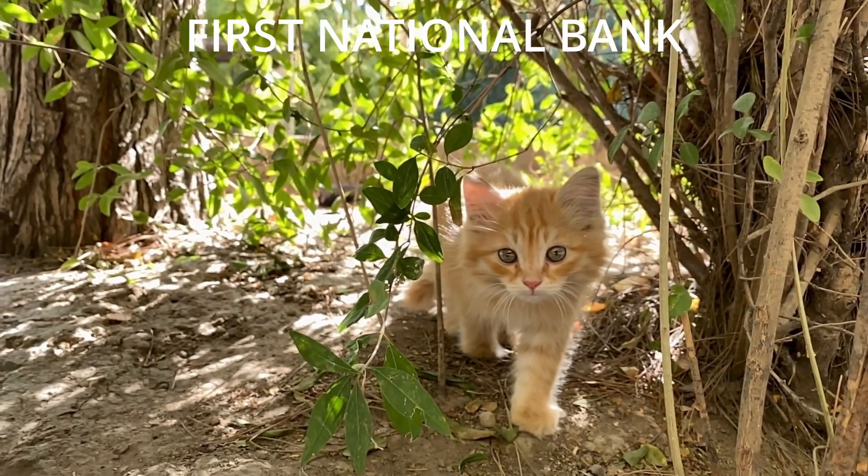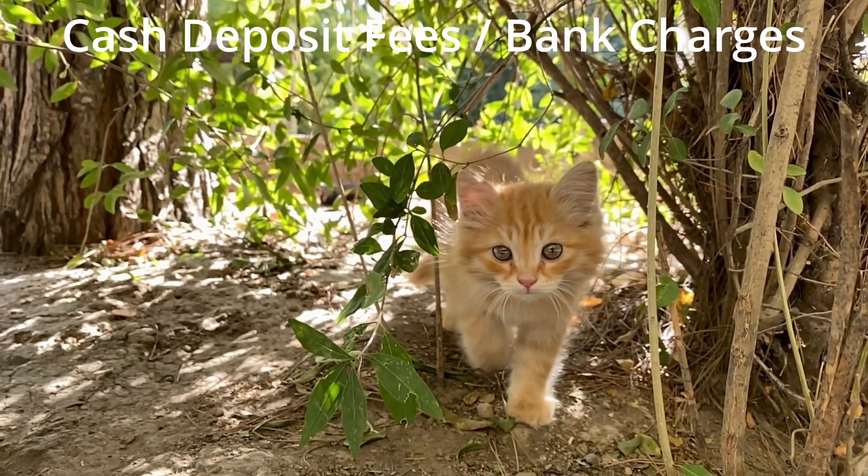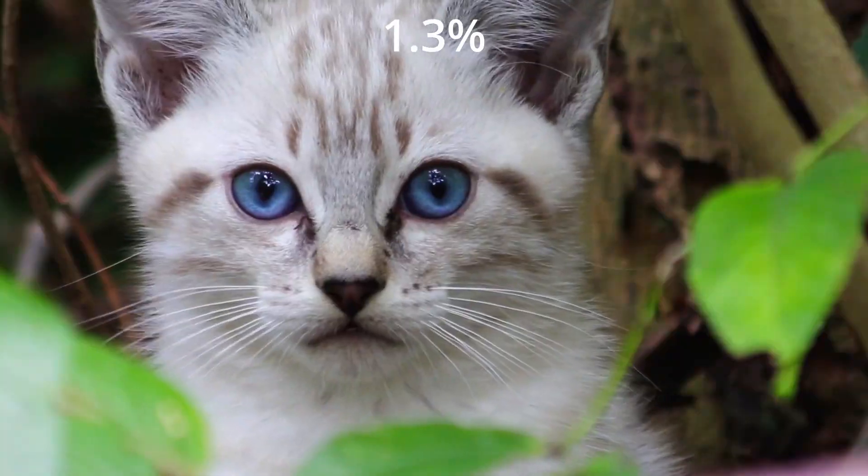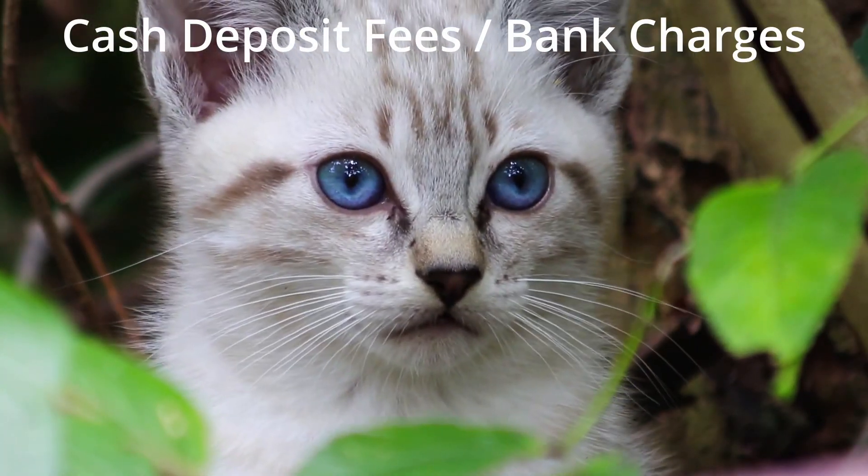Now, if you bank with First National Bank, did you know that depending on which options you choose, your bank charges you 1.3% in bank fees when you deposit cash?